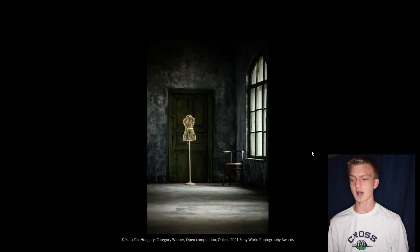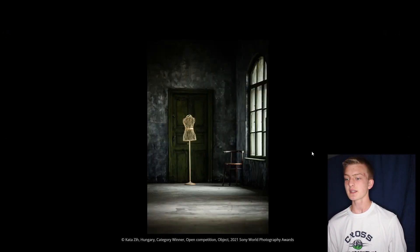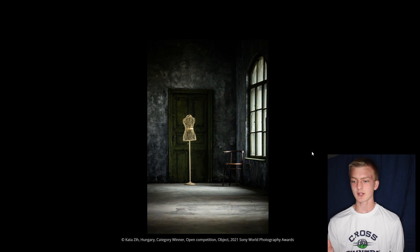This next category is for the object, and the photo gives a really nice feeling — it seems empty, dark, kind of mysterious, like why is that there and what is it for? The contrast between the stand and the door in the background works nicely, and you can also see a little chair in the corner. What really draws the image is the windows peeking in with natural light falling onto the actual object. The overall darkness of the image does really well for it — well done with this one.